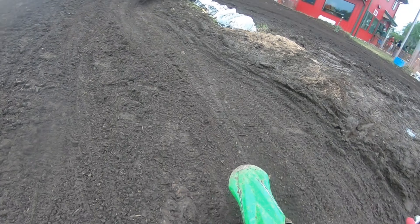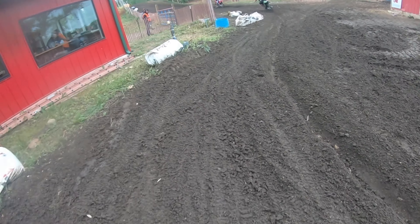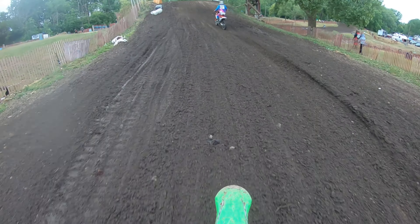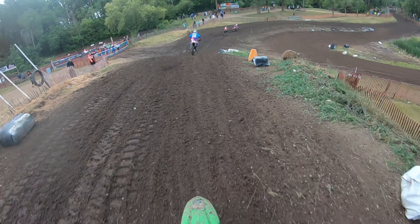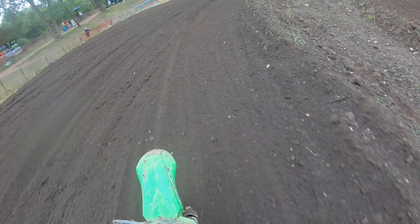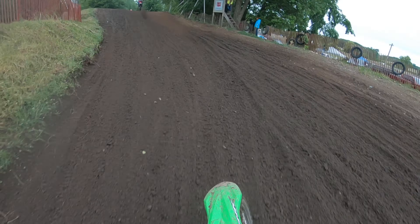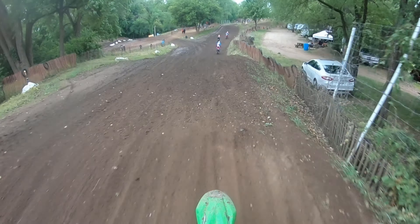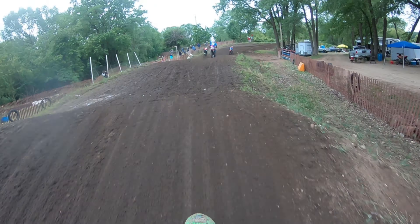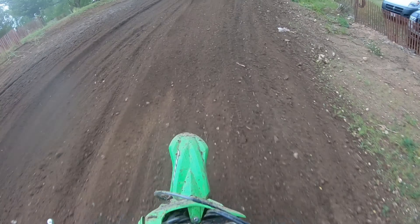I was really avoiding that rut and you can see I get passed here a lot — the whole rest of this race I keep getting passed there just because I was staying out of that rut. And this is my 450 also — this is the big bike, the one I'm used to riding. Which is kind of odd that I'm more comfortable on my new bike, the 250, versus this one, the 450.